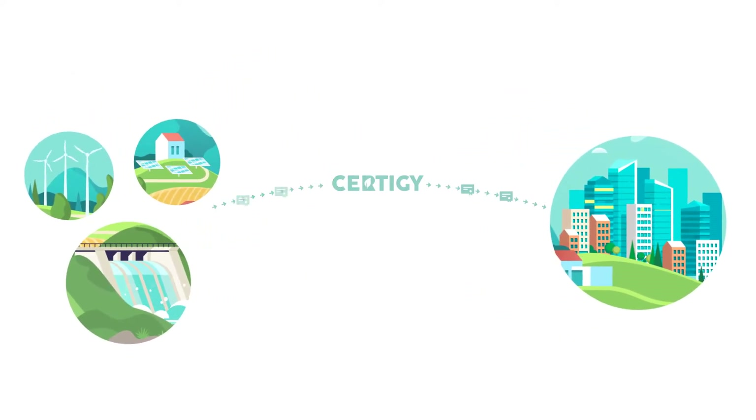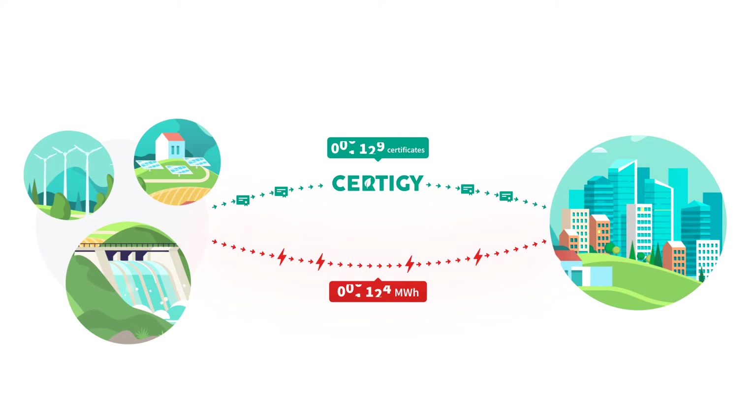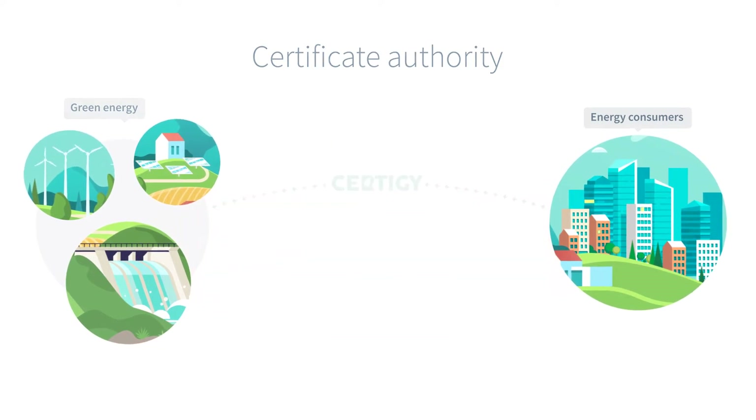The green energy certificates are tradable electronic documents providing proof of origin of the produced energy. There are as many certificates on the market as there is energy from renewable sources. By buying green certificates, organizations and individuals declare that energy consumed by them originated in renewable sources.